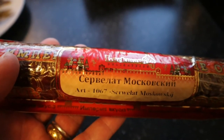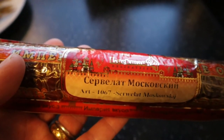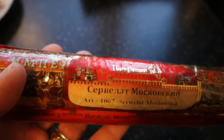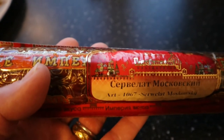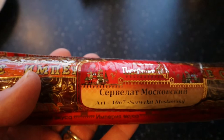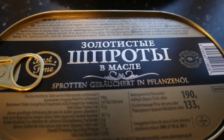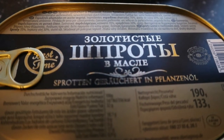With a beer like this you need to eat something, so I bought some stuff to go with the beer. Here I got Cervolat Moskowski — that means something like Muscovian sausage. This is a sausage made from pork and beef and some spices, 270 grams. And sprotty — that means sprats — these are small fish related to herring and these are in oil.